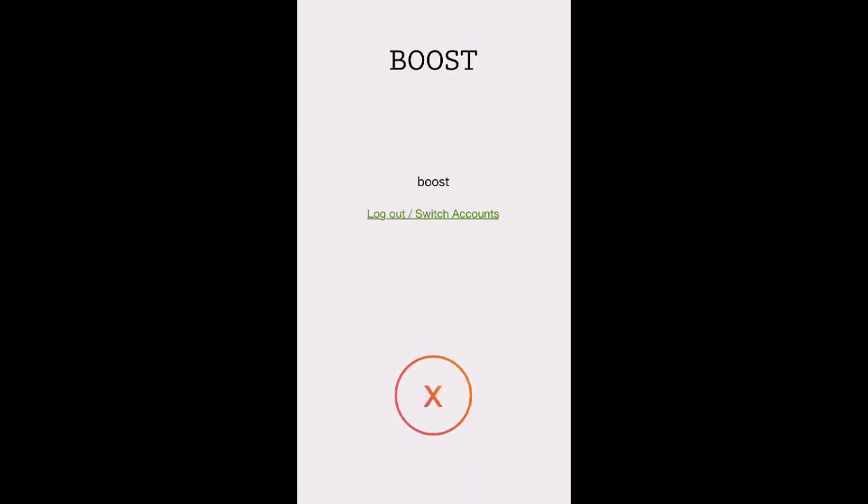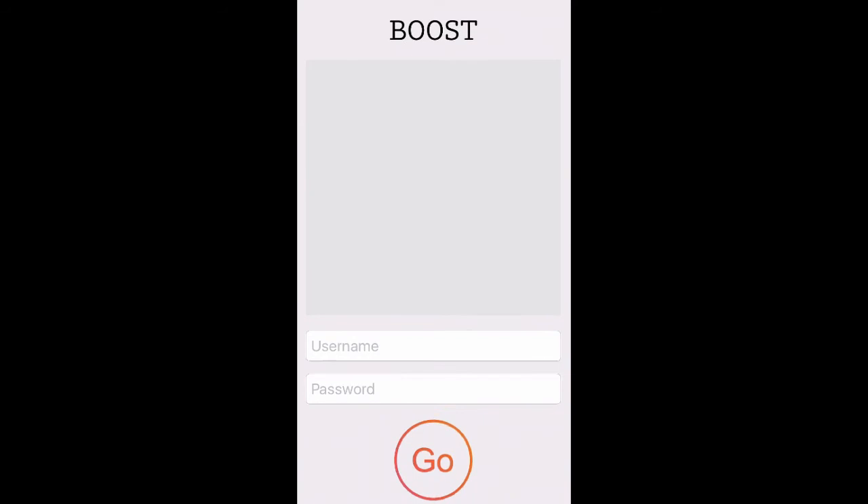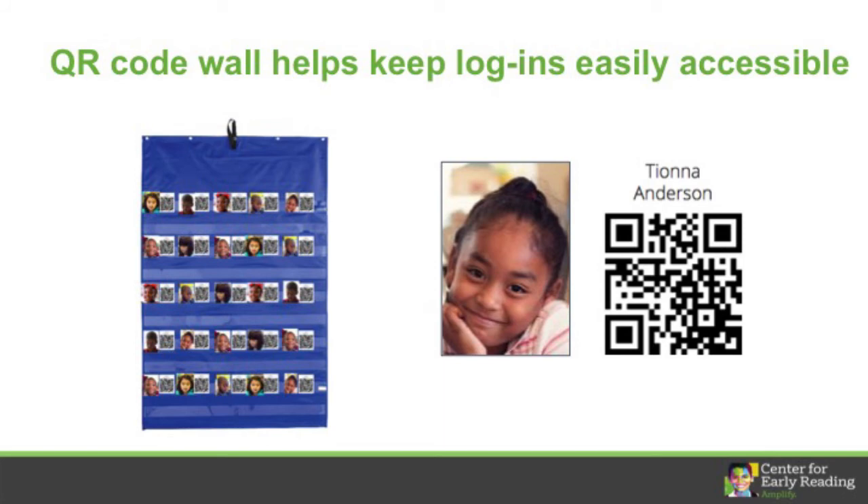A note about logging out. Boost will automatically log your kids out after 30 minutes. If you use Boost at a station, ask your kids to log out when they're done so the next group of kids doesn't play using the previous student's login. If a student plays Boost while logged in as another student, the app won't have accurate data about what each student can do.